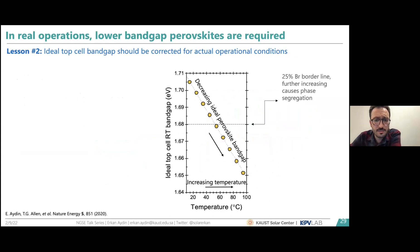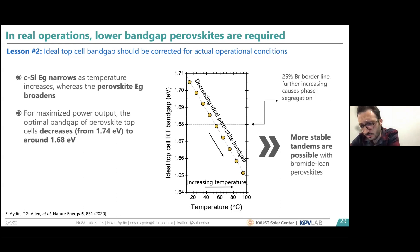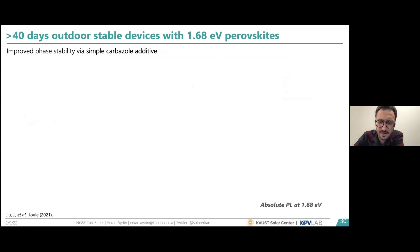One key observation was that the ideal bandgap for perovskite-silicon tandem solar cells changes due to the different temperature responses of the sub-cells: the perovskite bandgap widens with temperature while the silicon bandgap narrows. Considering the most idealized device system, the ideal perovskite bandgap decreases to 1.68 eV at elevated temperatures, which was previously considered around 1.74 eV. This is good news because we can fabricate more efficient tandem devices for operation in hot and sunny climates.